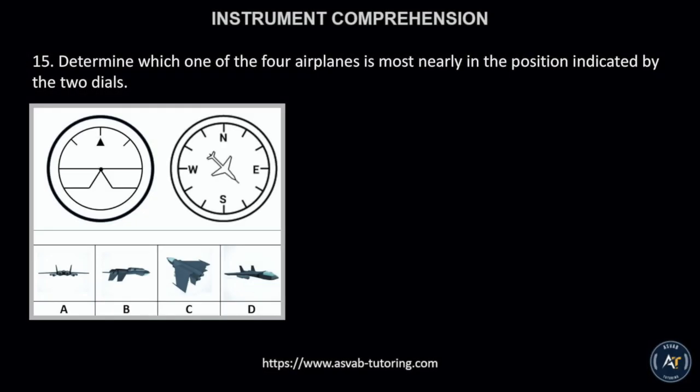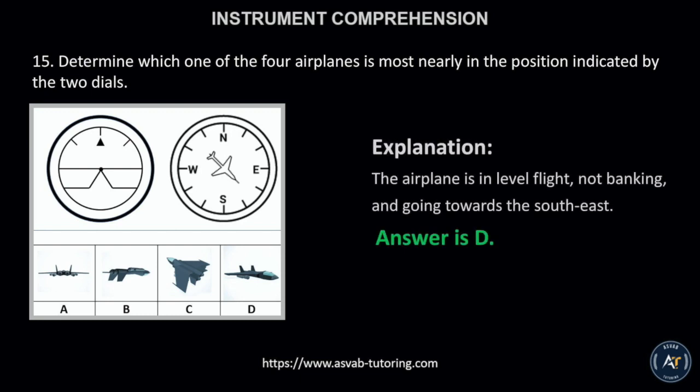Number 15. Determine which one of the four airplanes is most nearly in the position indicated by the two dials. The correct answer is letter D. This is because the airplane is in level flight, not banking, and going towards the southeast.